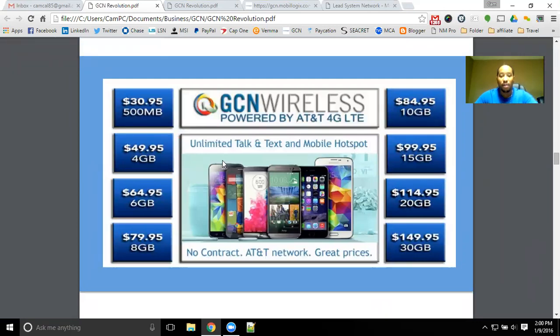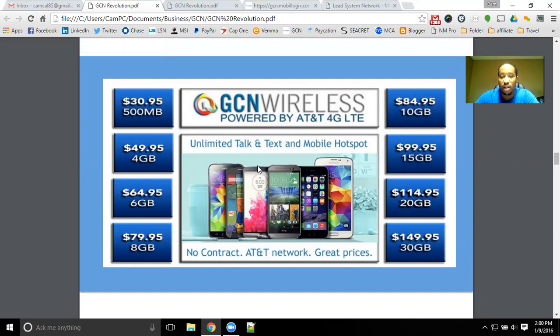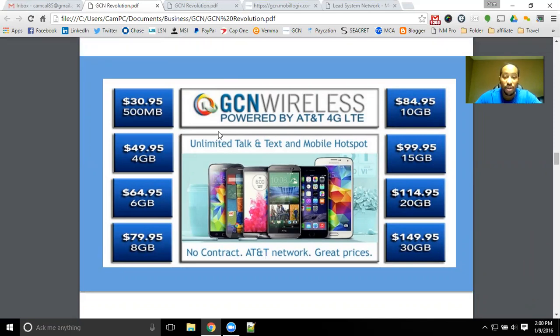You have the ability to get any one of these plans for your phone. We have plenty of phones as well with the MSI concept and GCN Wireless. Definitely make sure that you do get a phone, get your SIM card, get activated, and get moving towards getting free mobile service with GCN Wireless.